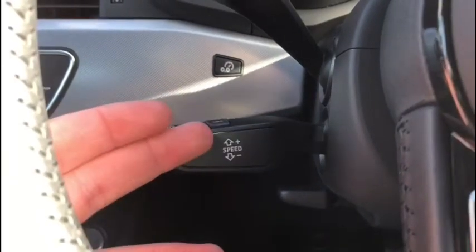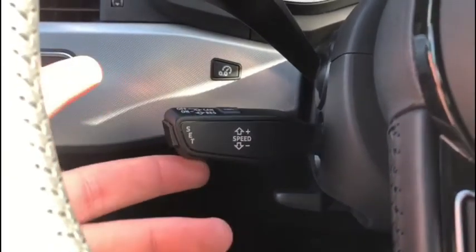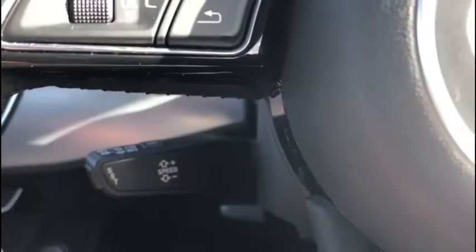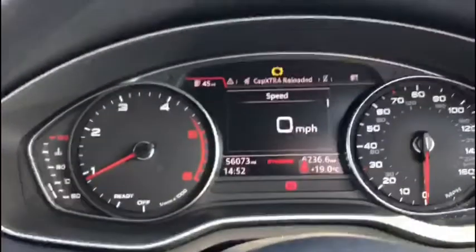Speaking of the digital dash, it tells you everything you need to know at a glance. And using the steering wheel mounted controls, it's very easy to use — you don't have to take your eyes off the road at all, as we show you right here.